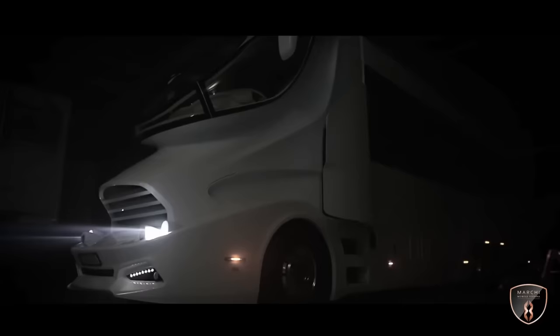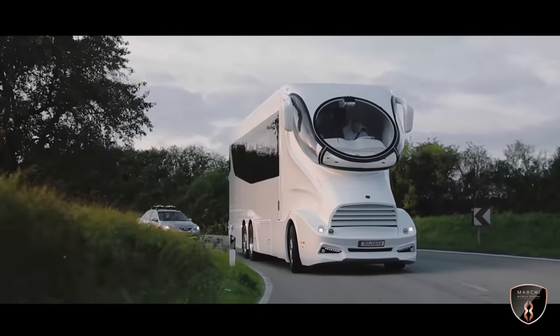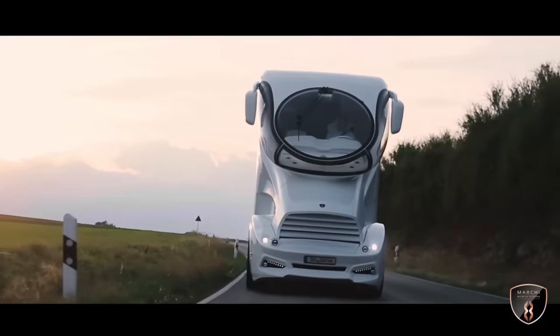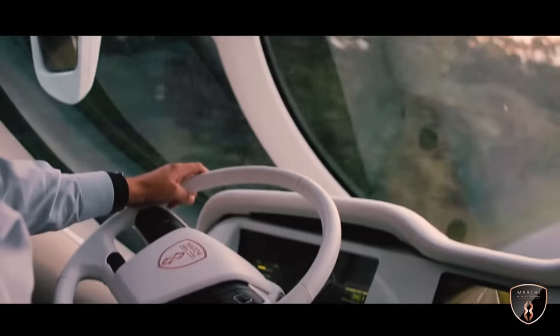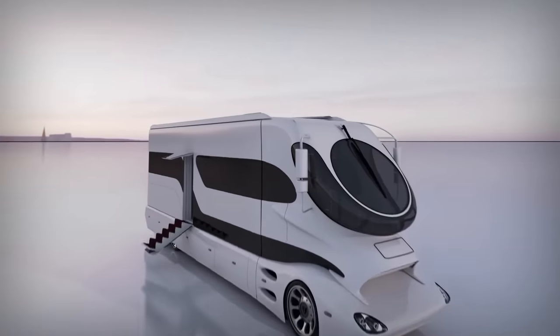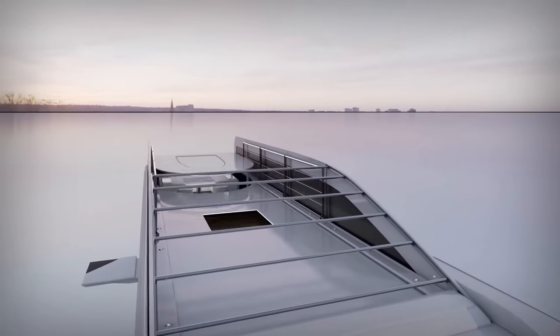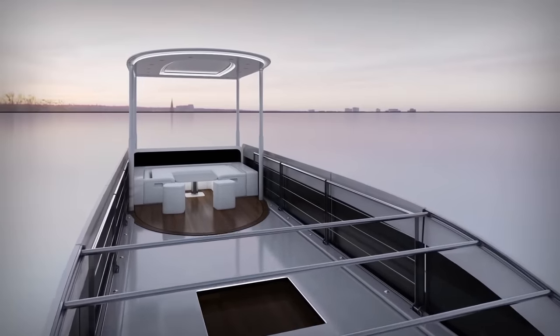ELE Emmett Palazzo. The ELE Emmett Palazzo is a luxurious and extravagant motorhome created by the Austrian company Marchi Mobil. It is known for its unique and futuristic design, often described as a land yacht or a mobile mansion. One of the most unique features is the Sky Lounge, located on the roof of the vehicle — a retractable deck that offers panoramic views and can be used as a relaxation area or a party space.